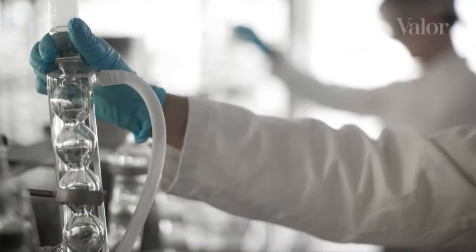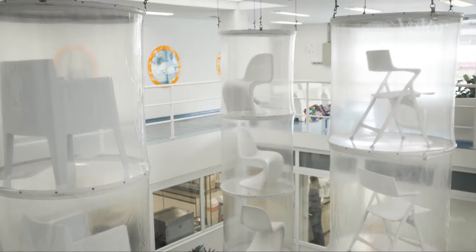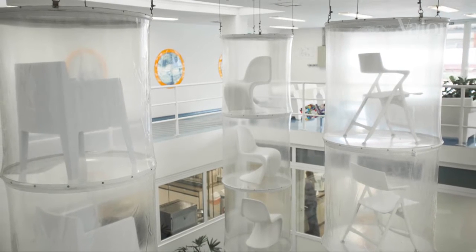foi escolhida pela NASA porque atendeu uma série de exigências com relação à resistência química, mas principalmente porque é fabricada a partir de fonte reciclável, que é a cana-de-açúcar. Como eles estavam procurando um polímero que fosse flexível, que tivesse elevada resistência química e que fosse reciclável,